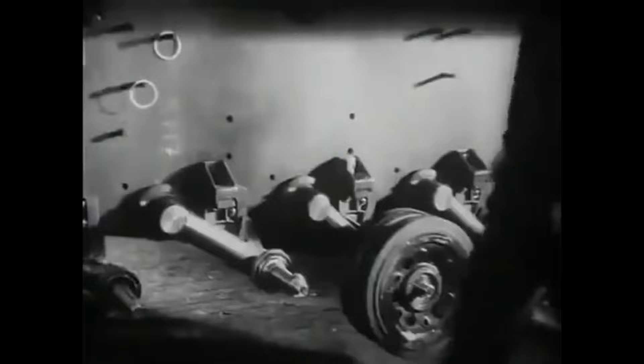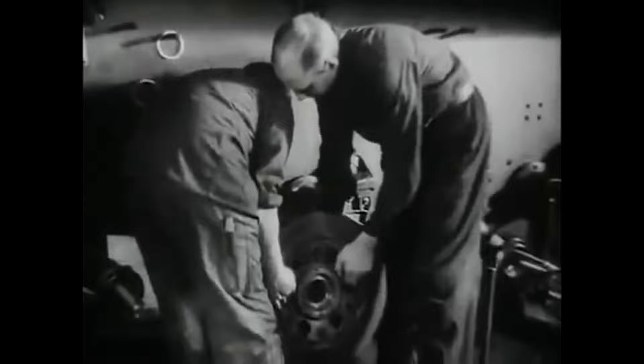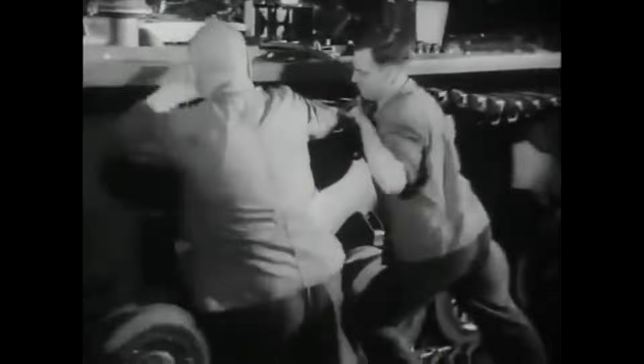Most of the workers in a tank factory were probably trained to build cars. But when you get down to it, other than making a hole to fit the gun in, building a tank is a lot like building a car — a very heavy car with a rather odd sort of motion, but basically a car.